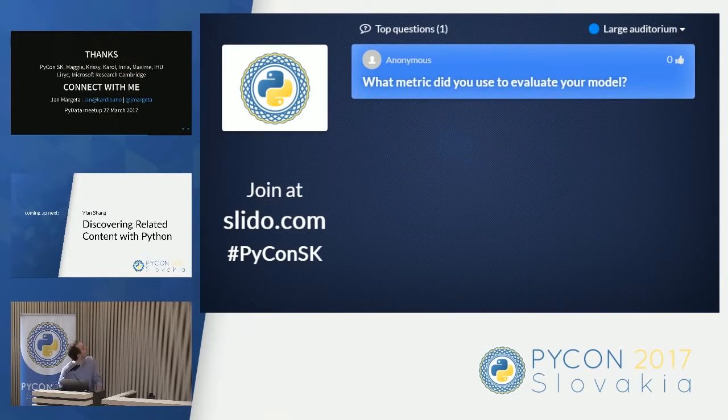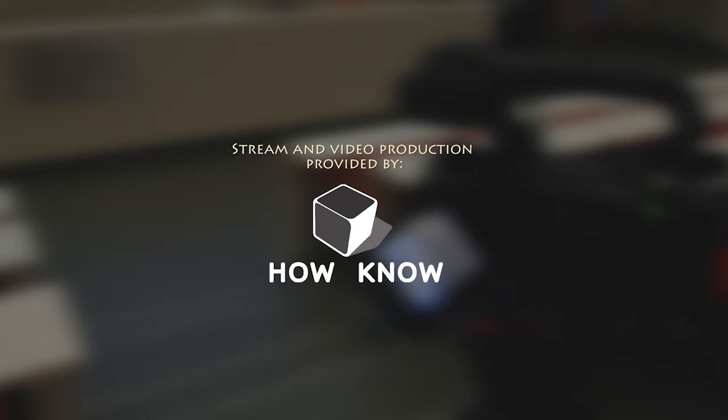And the last question: what metric did you use to evaluate your model? It's a combination of computational time, distance to contour, number of blobs that are separated from the main segmentation, and some other things.